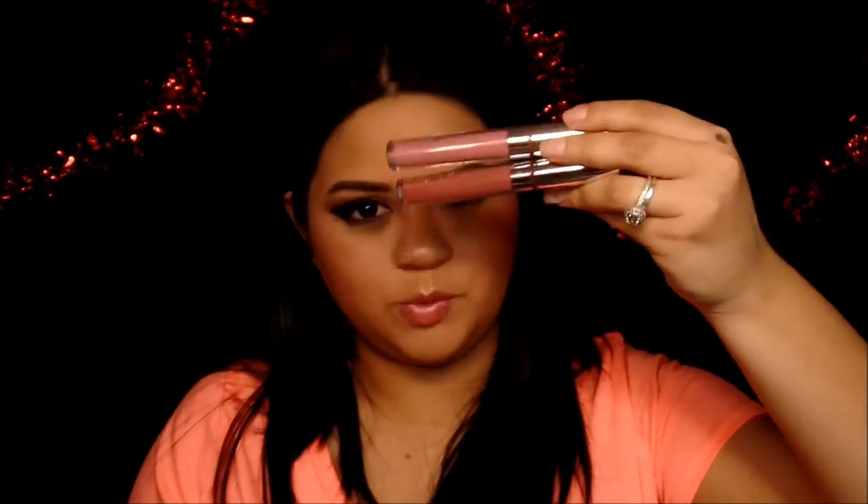My favorite lipsticks of the month are my ColourPop liquid lipsticks. Six dollars for liquid lipsticks is super inexpensive. The two I love most right now are Clueless and Stingray — beautiful colors that I can actually pull off. I bought about 12 and I'm still getting into all of them. Just make sure you use a good lip balm or lip mask before applying and they'll work great.